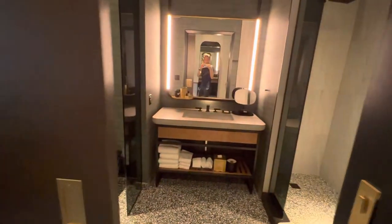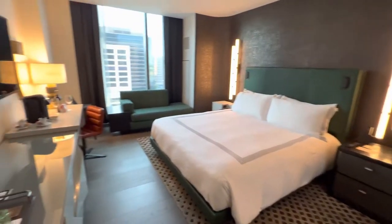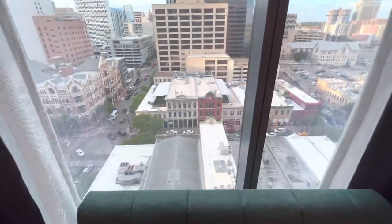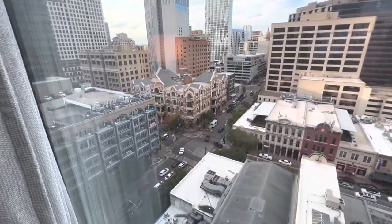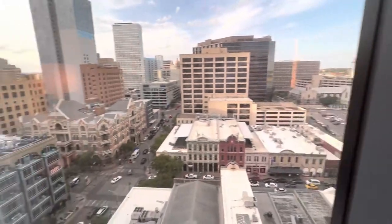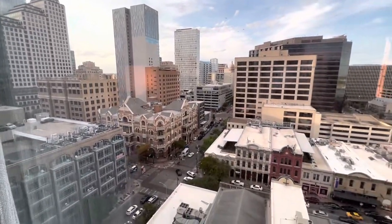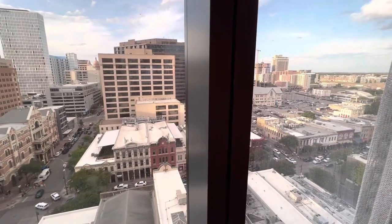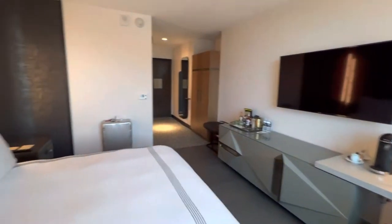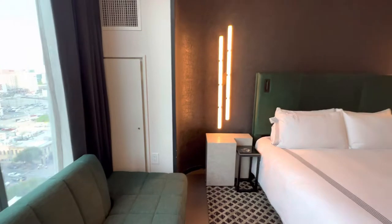When you first walk in, this is the bathroom here, and then this is the room. The room itself is not super big — it's actually probably one of the smallest rooms I've stayed in for a while, but it's very nicely furnished. We're not going to spend too much time in here anyway, but you do see the downtown Austin skyline, which is pretty cool. That's the Driskill over there, I believe. I haven't been to Austin for many years so if I'm wrong, don't blame me. The room is not very big but it's very well decorated — very modern and trendy, a lot of colors, but they work really well.